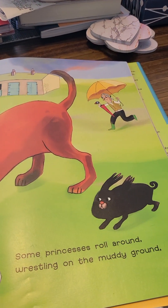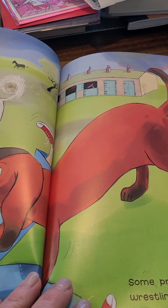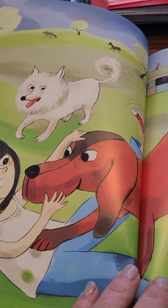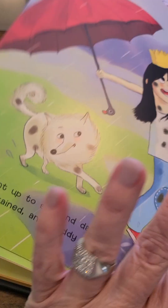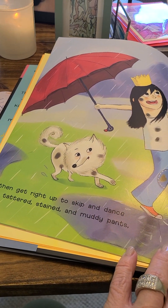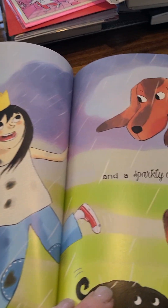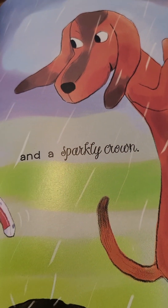Some princesses roll around wrestling on the muddy ground. Then get right up to skip and dance in tattered, stained, and muddy pants. And a sparkly crown.